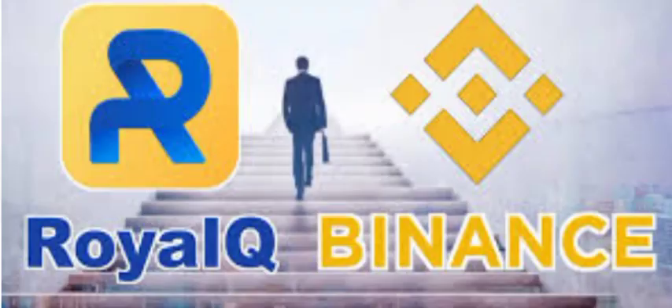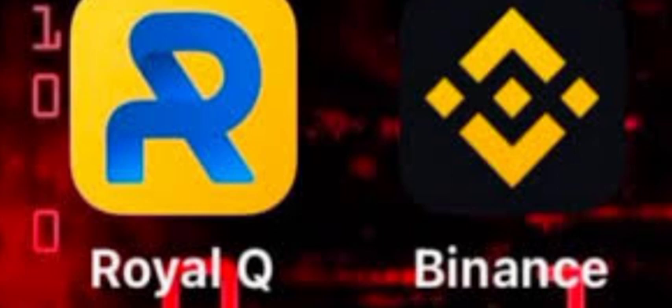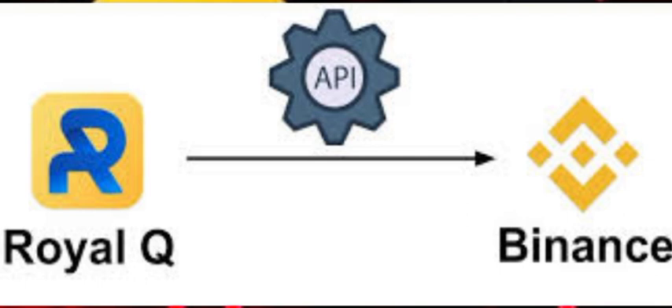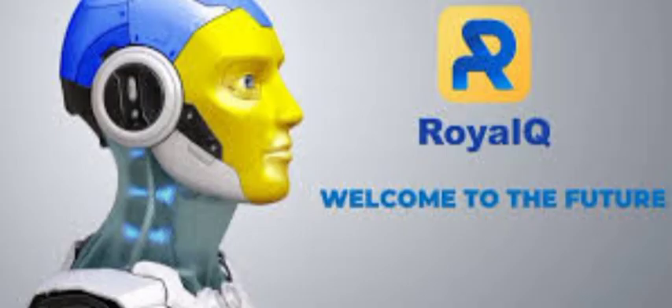To use Royal Cube you need a verified Binance account. If you don't have one, go to the description and press the link to register. There is also a link to create a Royal Cube account. Press the link, create your account, go to the store, install the app, and activate your Royal Cube account. After activating, you will need to bind Royal Cube with Binance so the robot starts trading for you. Your capital and profits will always remain on Binance.